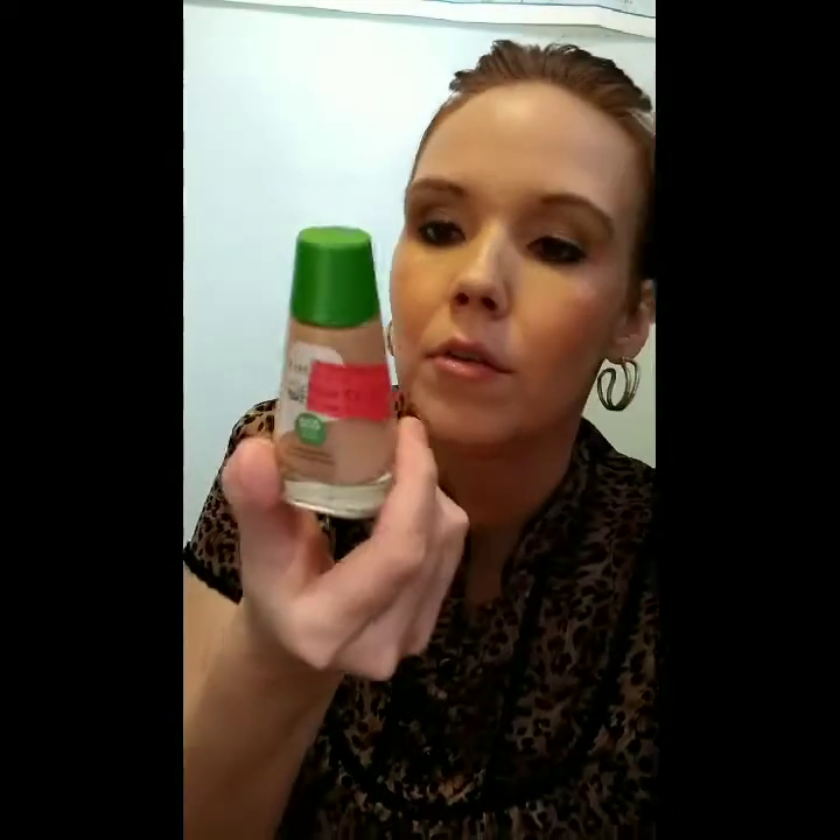I also still have the Beauty Counter Tint Skin foundation — it's a good one. Then I have this CoverGirl Clean — I don't even know the full name because I got it on sale and it still has a little sale ticket on it. I bought it for three dollars and 27 cents, which is definitely in my price range. I really love finding makeup that's inexpensive but works well.